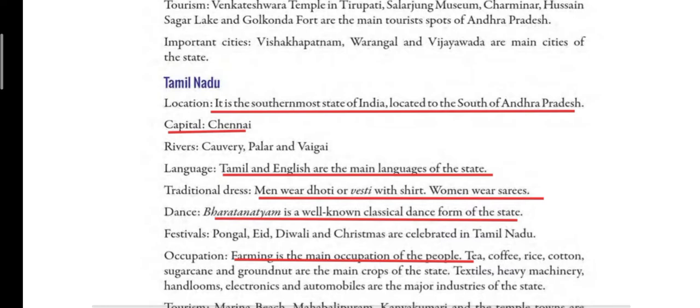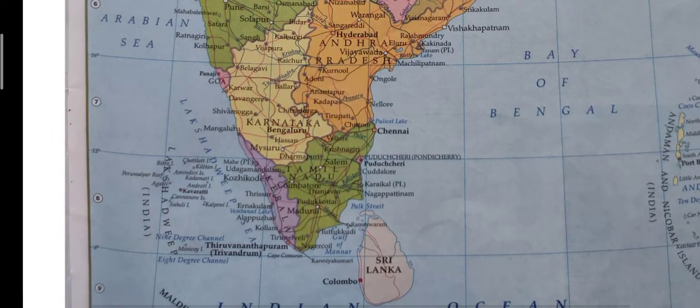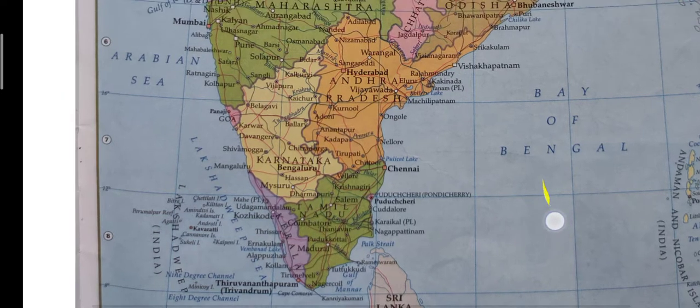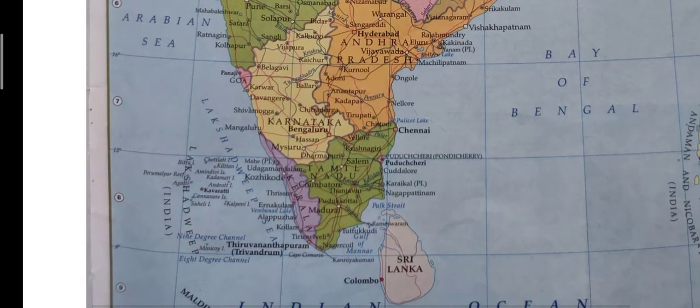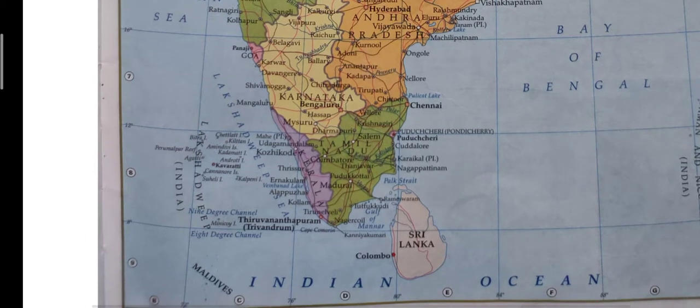Tamil Nadu is a state that lies on the southernmost part of India, meaning towards the southmost part, and it lies below or to the south of Andhra Pradesh. On the map, the portion shaded in green colour is Tamil Nadu. On top you have Andhra Pradesh and just beside Tamil Nadu you have Kerala. This is the exact location of Tamil Nadu, and you can also see Chennai.